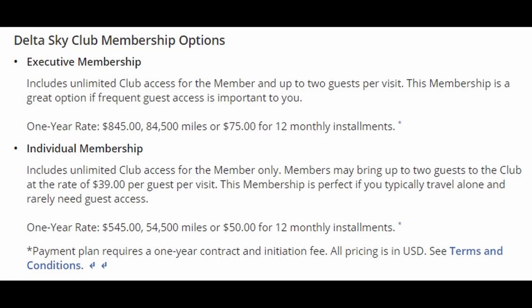The second way is through a paid membership that will run you between $545 and $845. The individual membership is $545, which will gain you access. You'll also be allowed to bring in two guests for a fee of $39 per guest.